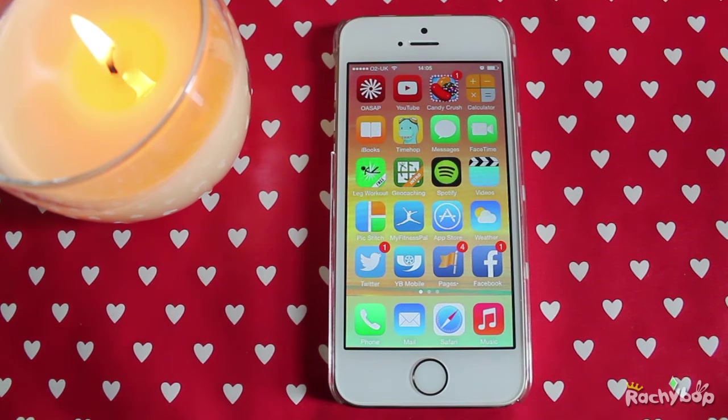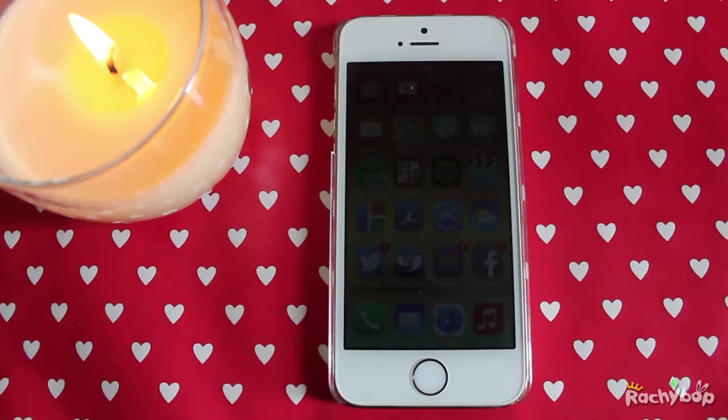Hi guys, Rachybop here, welcome to this video. I'm now starting to go through the features of iOS 8. I have iOS 8 beta installed on my iPhone 5s here and I'm going to go through each feature in a separate video and put them all in one playlist. There is an iOS 8 playlist on my channel where you can see all the features, and I'll be updating that list as we go on. This just means you can see what you want to see without having to sit through a really long video.